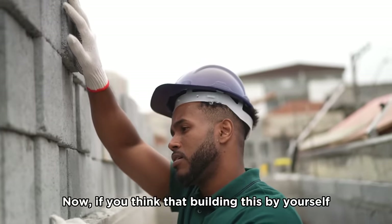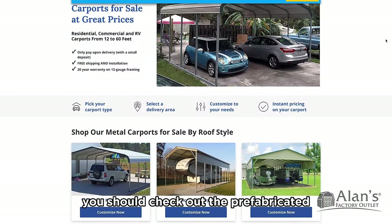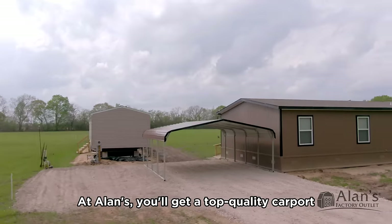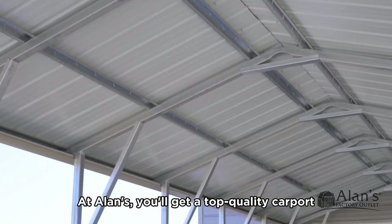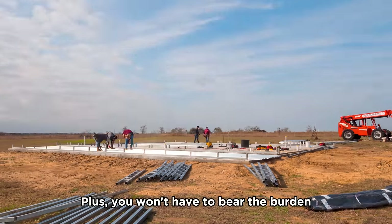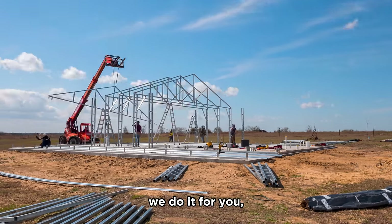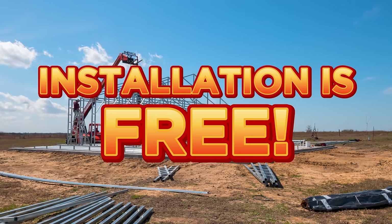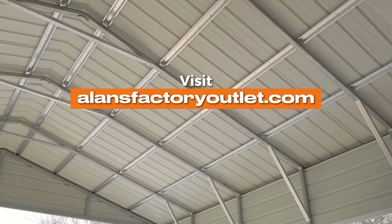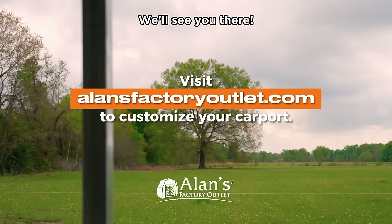If you think building this yourself is too complex, check out the prefabricated carports at Allen's Factory Outlet. At Allen's, you'll get a top-quality carport for less than the cost of a comparable carport kit, and you won't have to bear the burden of installing it yourself — we do it for you, and installation is free! Whenever you're ready, visit our website at allensfactoryoutlet.com to start customizing your carport. There's a link in the description.